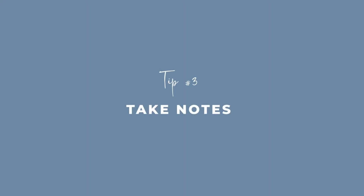Tip number three is take notes. No event is ever going to run smoothly — it's like make a plan, follow the plan, throw the plan out. Things are always going to come up. But the more organized you are and the more you've thought things through, the less of a surprise some of these incidents will be.